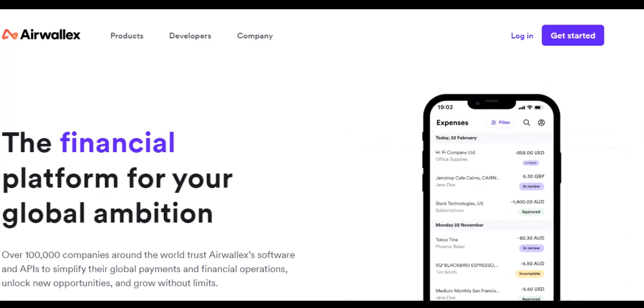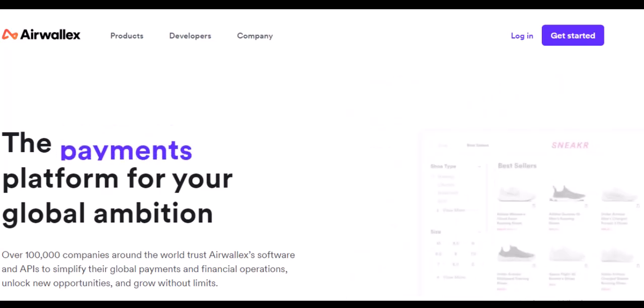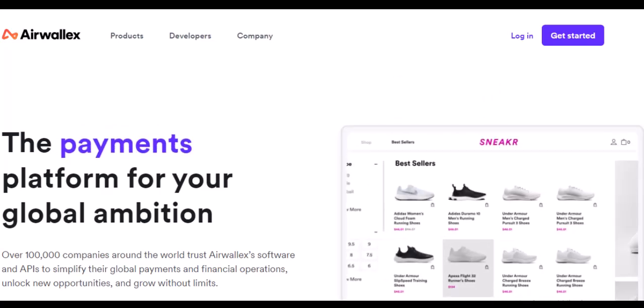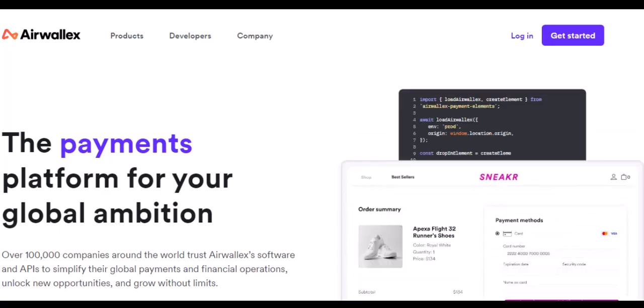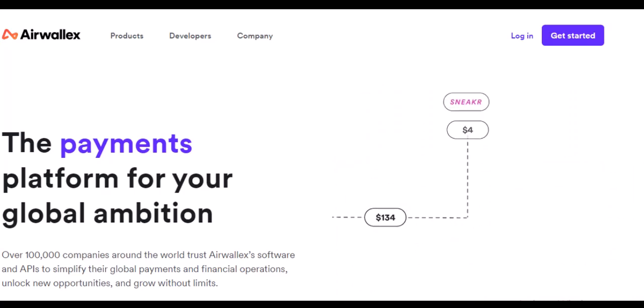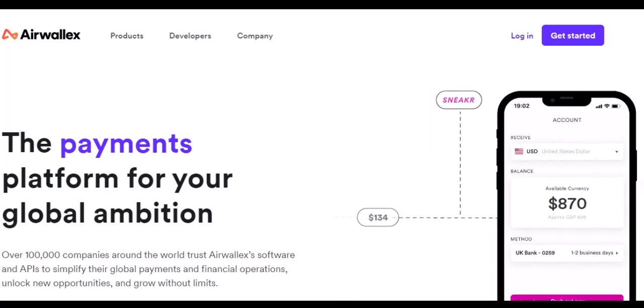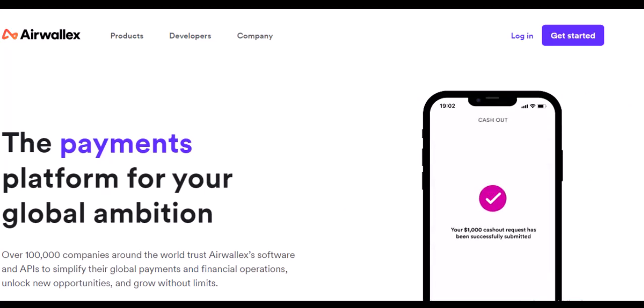Airwallex isn't just another currency converter. It's a comprehensive financial platform designed for the modern, global business. Imagine a one-stop shop for international payments, collections, virtual accounts, and even sleek corporate cards. Airwallex streamlines your finances, saving you time, money, and a whole lot of frustration.